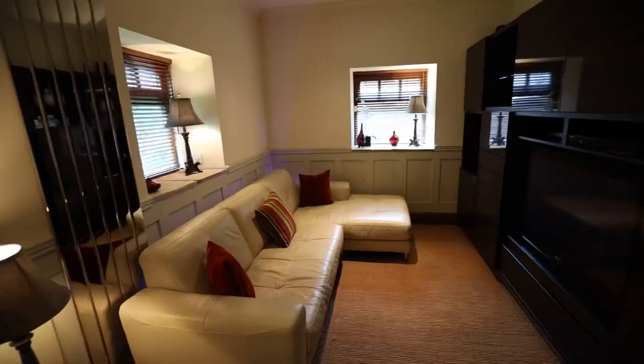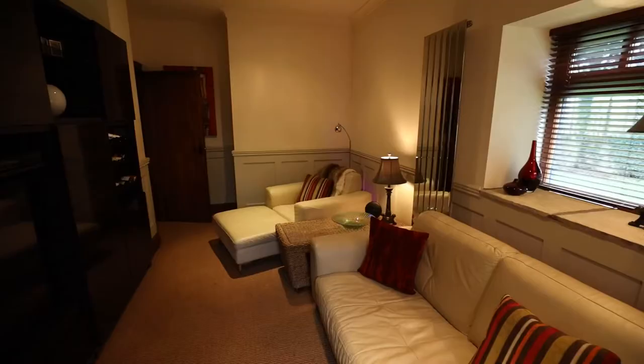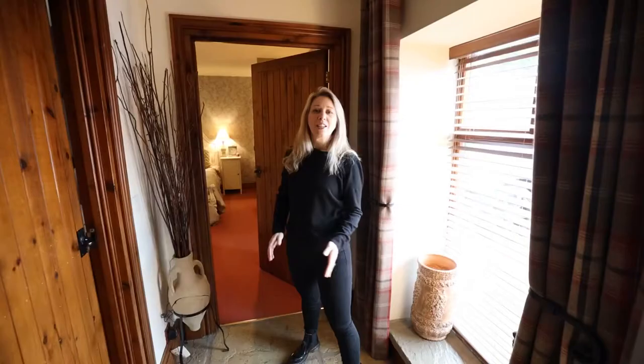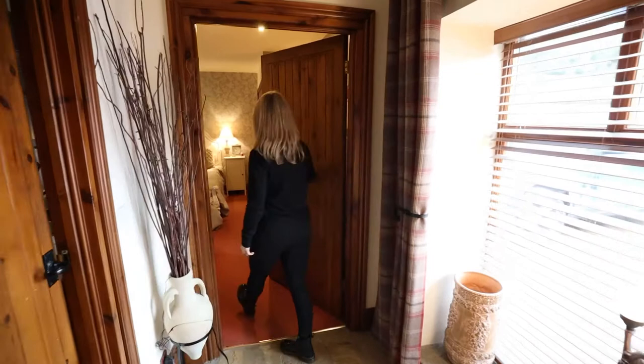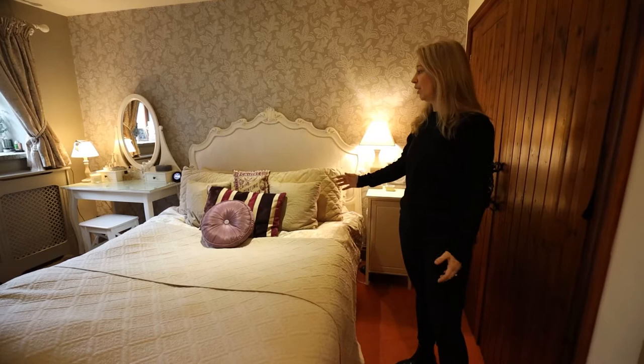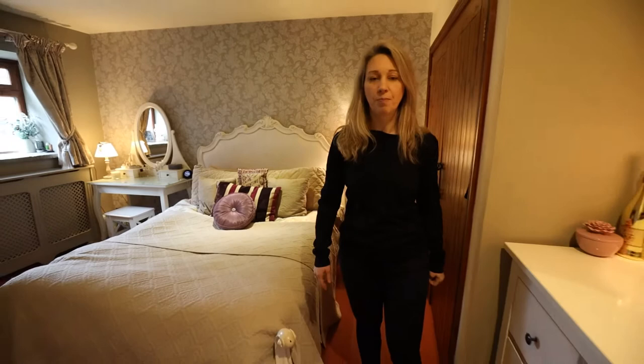We've got the TV room which, when people need to escape and sneak off for a film, that's the perfect space to do it — then we're back out into the hallway. There are two bedrooms on the ground floor and this is one of them, great whether it's a guest room or a teenager's room, with views out to the garden and a really nice space for a great big bed and storage for your clothes.